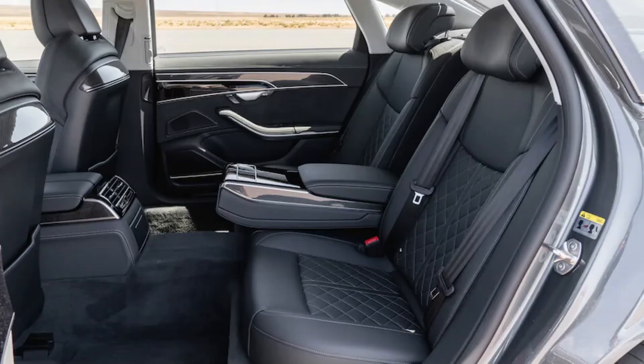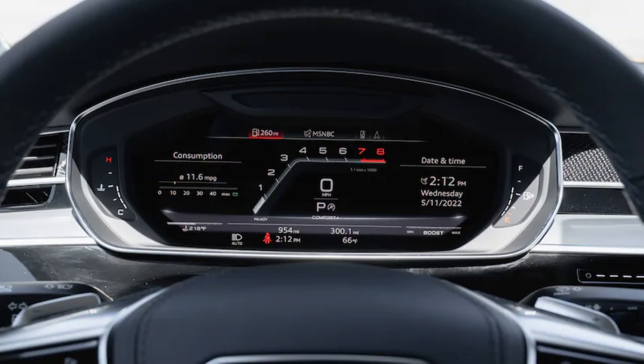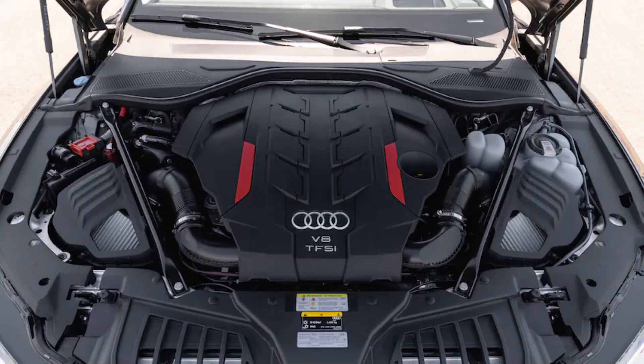Yes, the S8 does things cars of its size, heft, and weight distribution — 55/45% front/rear — have no business doing from a performance standpoint. But when it comes to its other mission as a cosseting luxury limo, all play and no relaxation can make for a bone-jarring bad time.